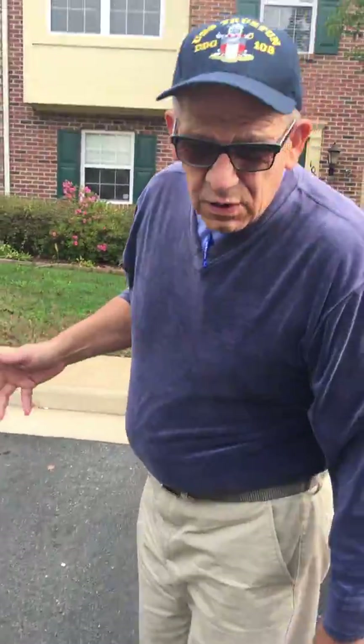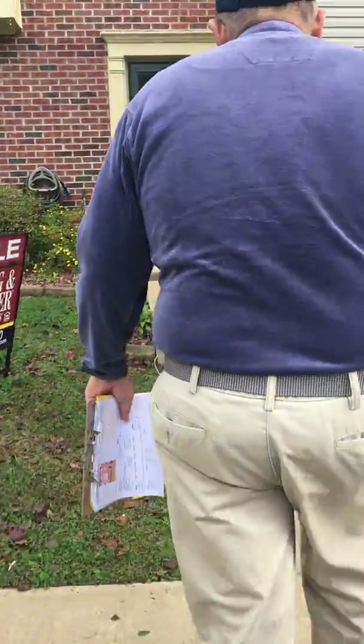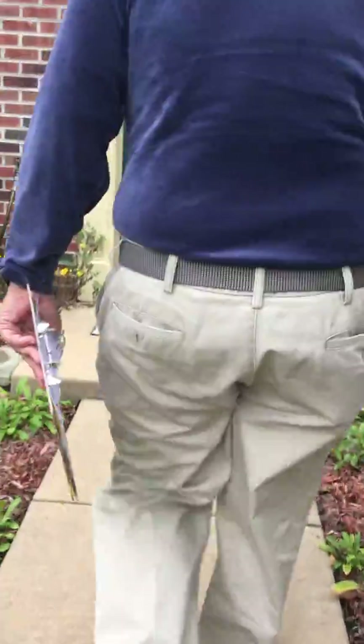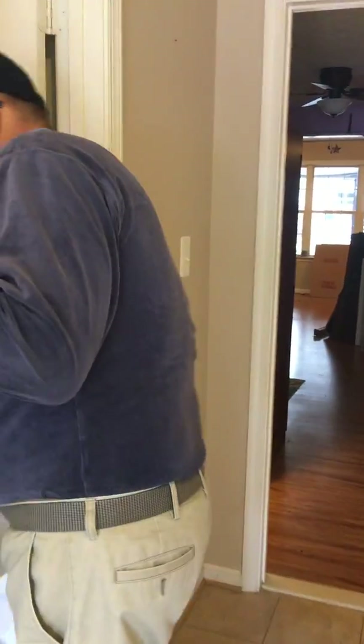Just to let you know if you're interested, it's gonna need a good professional clean, and it is a short sale. As we come in, we've got tile floors. I want to point out that the things that would need fixing would be where they hung pictures and stuff — that would need to be repaired. You've got laminate floors, and this would be one of the bedrooms they're calling a bedroom.